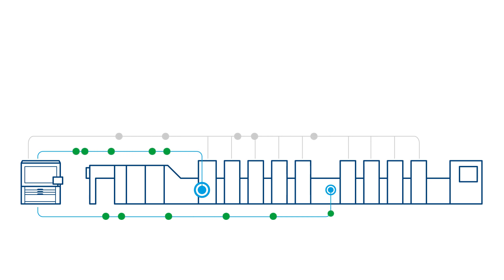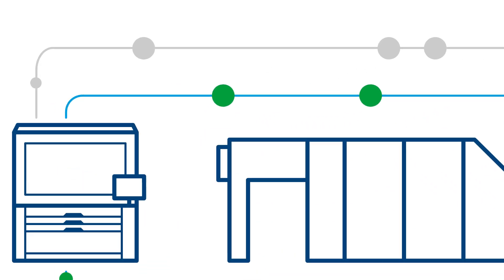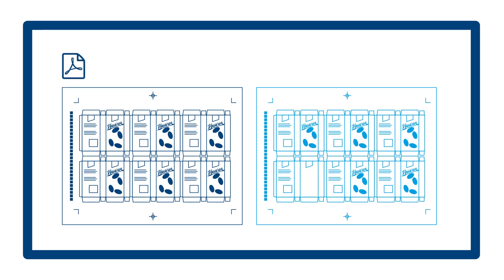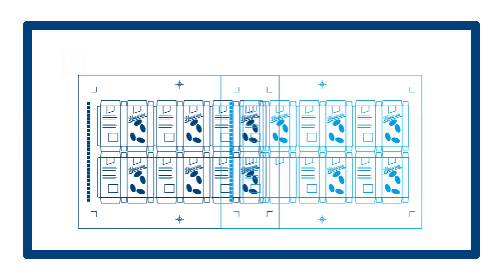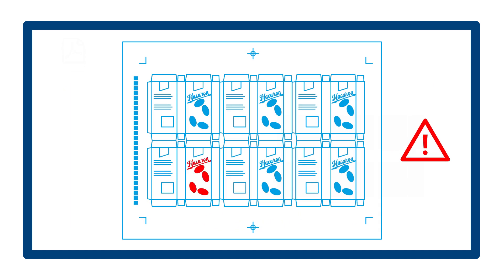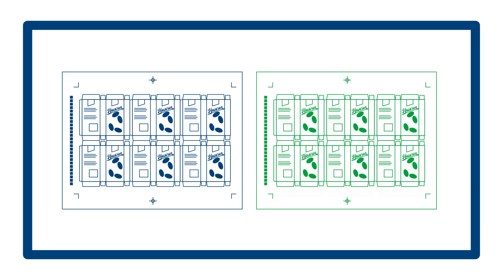Fully integrated into the printing press, Prinect Inspection Control works autonomously in the background. It automatically adopts inspection areas and tolerances defined during pre-press, and can independently trigger PDF comparisons. The automated inspection, which compares scanned print sheets to pre-press approved reference data, minimizes errors at the start of production.